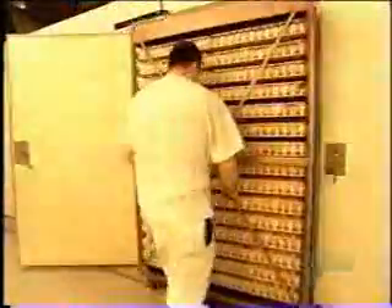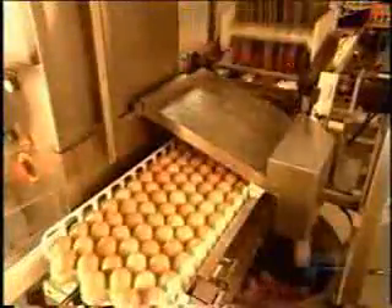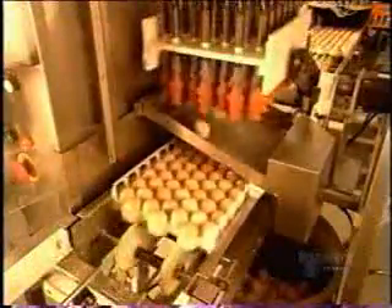The egg yolk, egg white, and shell all nourish the embryo. Every hour the trays shift 45 degrees to the opposite side and back, simulating how hens turn their eggs while waiting for them to hatch. After eighteen and a half days, the eggs come out of incubation and go onto a conveyor belt.